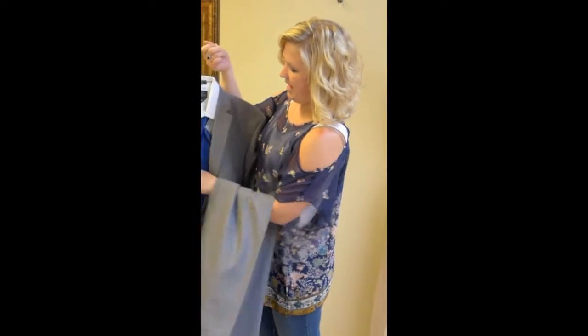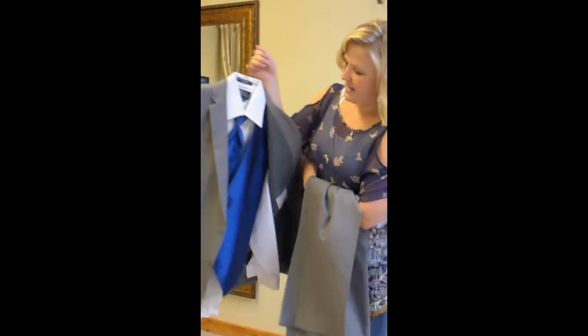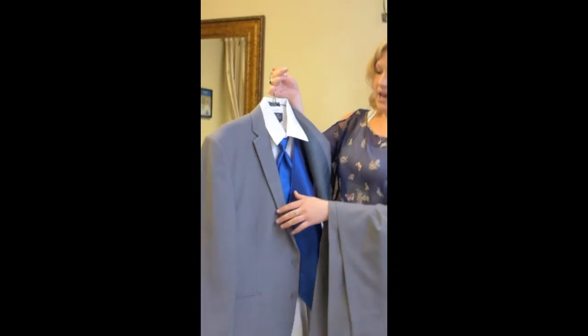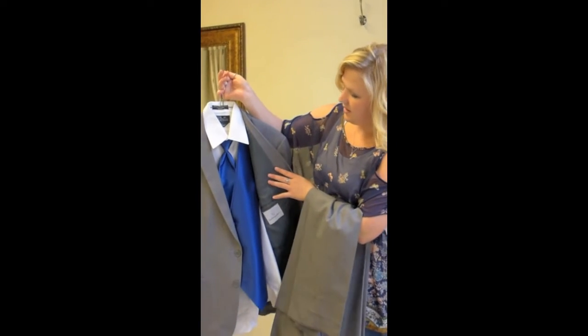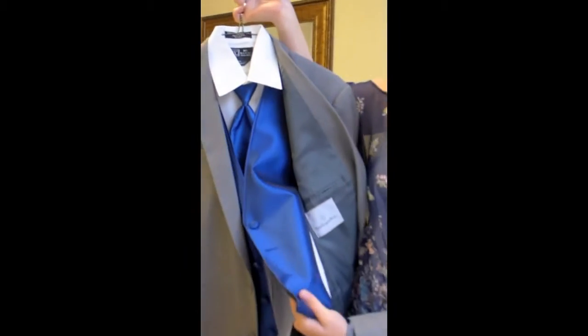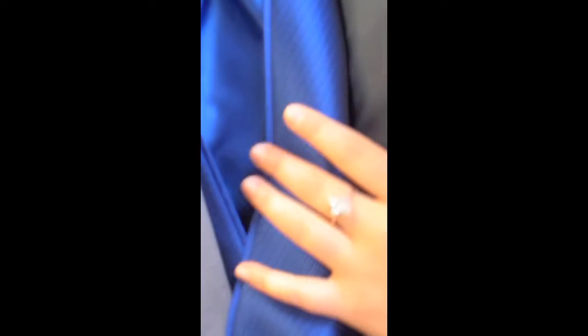You have the jacket, it comes with the vest and the tie, and then a microfiber shirt — and this is actually white. Very cool. This is from the Synergy collection, so you have some texture on the vest.